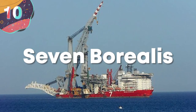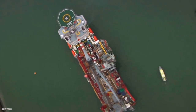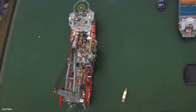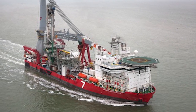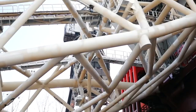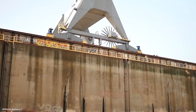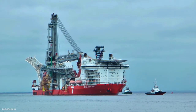Number 10: Seven Borealis. We can't let the giant semi-submersibles have all the fun. Every now and then, you need to get the big guns out and bring in some heavy machinery into the ocean — that's where crane ships come in. The Seven Borealis was built by the Semboang Shipyard in Singapore in 2012, and flies the flag of the Bahamas. Not quite the biggest ship we've seen so far, with a hull length of just under 600 feet.